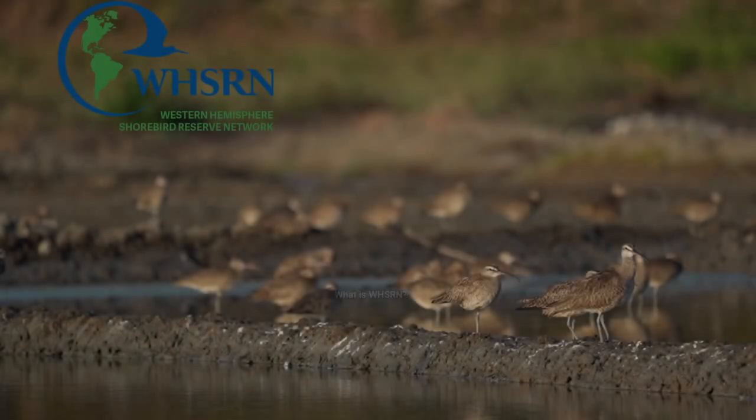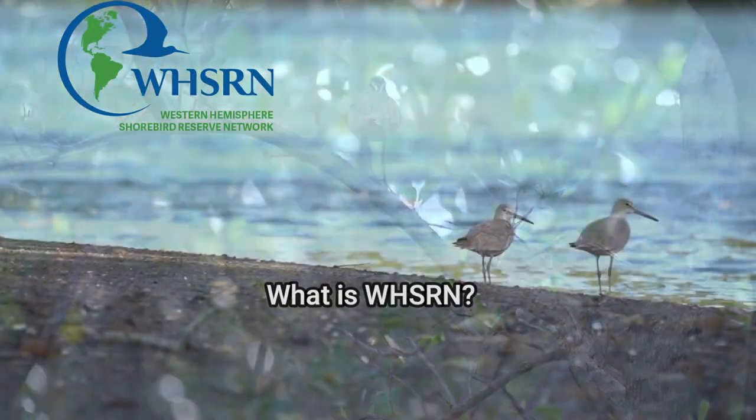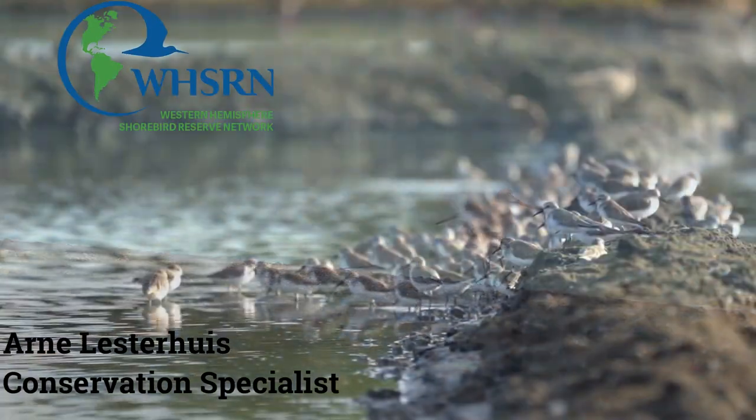This presentation is about WISRN — what we do, where we work, and how we try as an organization to conserve shorebirds and their habitats throughout the whole hemisphere.